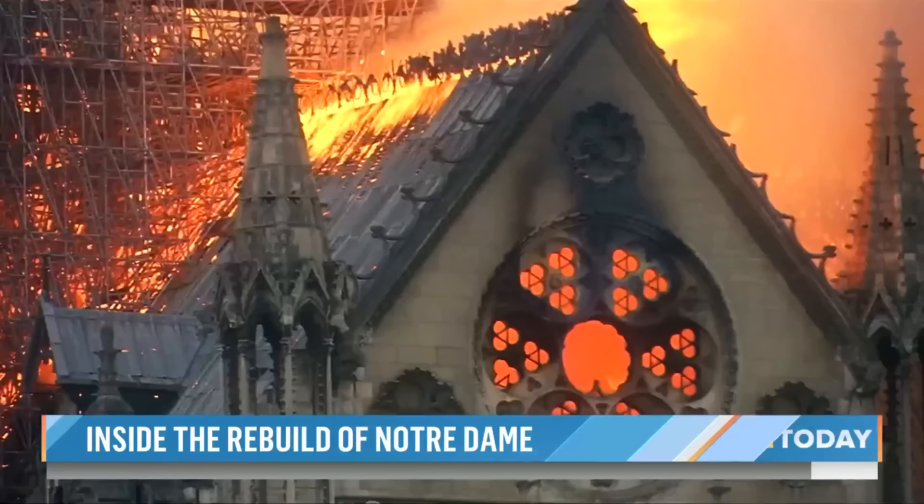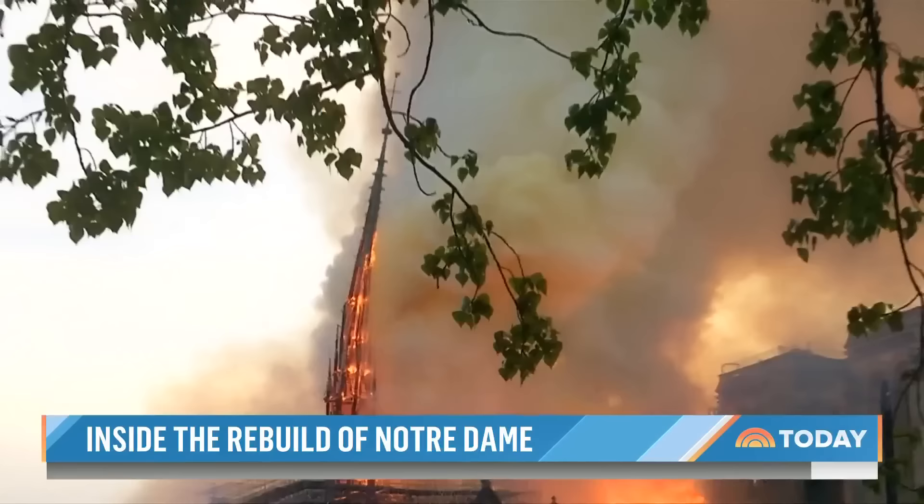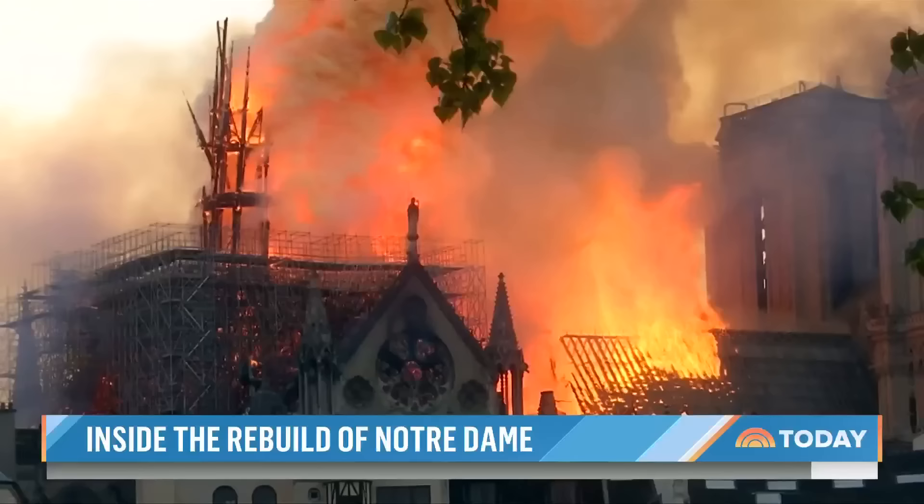The blaze back in April 2019 was devastating, destroying her famous ceiling, tearing through the interior of the church, and spectacularly toppling the spire.